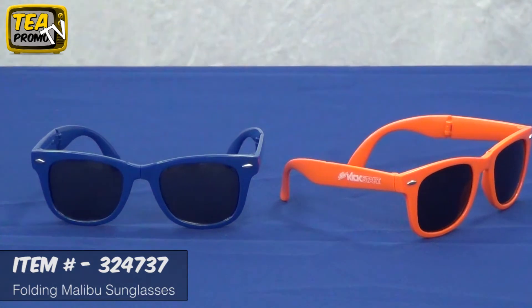It's a great giveaway for weddings, trade shows, proms, pretty much anything. This item includes a free one-color logo imprint with no setup fees.